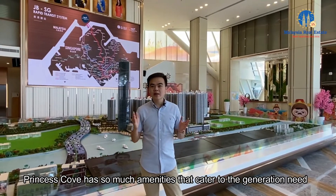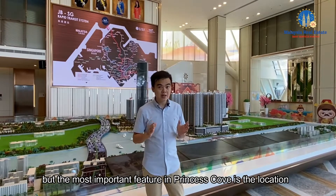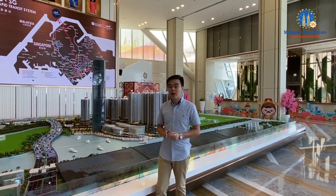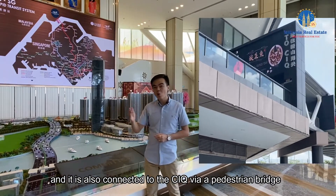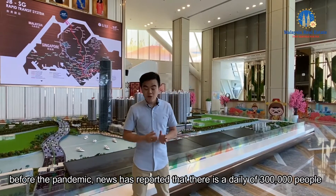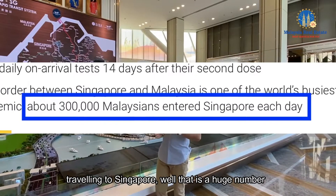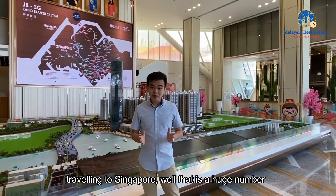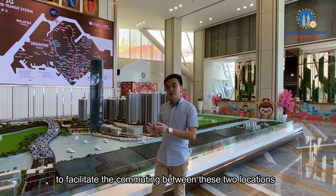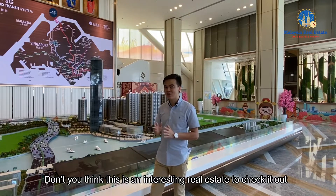Princess Cove has so many amenities that cater to different generations and lifestyles. But the most important feature of Princess Cove is the location — it is located so near to Singapore, just one bridge away. It is also connected to the CIQ via a pedestrian bridge, which is just 650 meters long. Before the pandemic, news reported a daily traffic of 300,000 people traveling to Singapore. That's a huge number, and Princess Cove has all the facilities to facilitate commuting between these two locations.